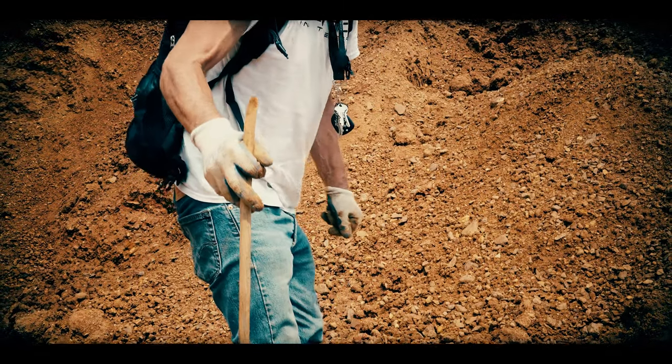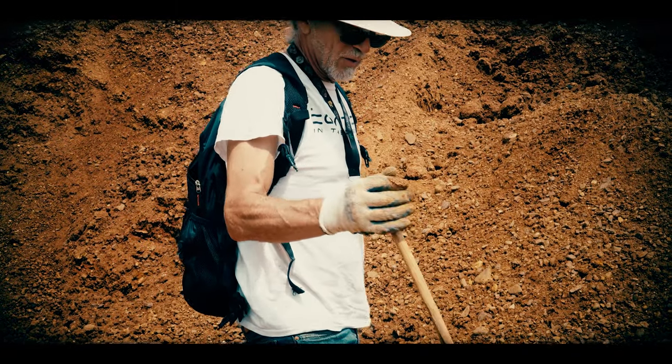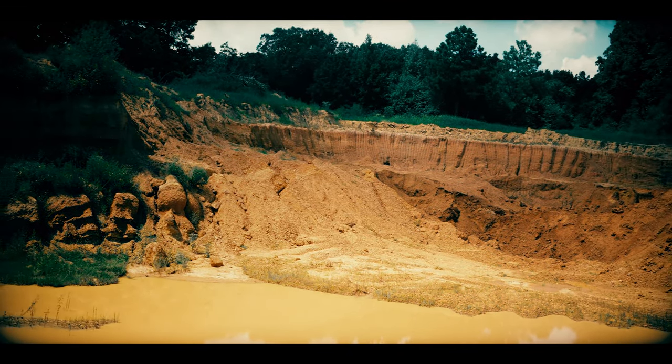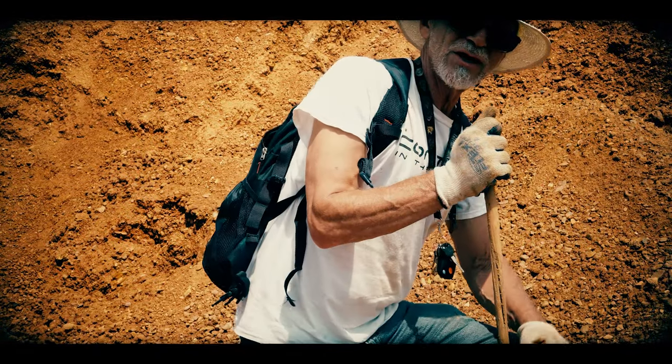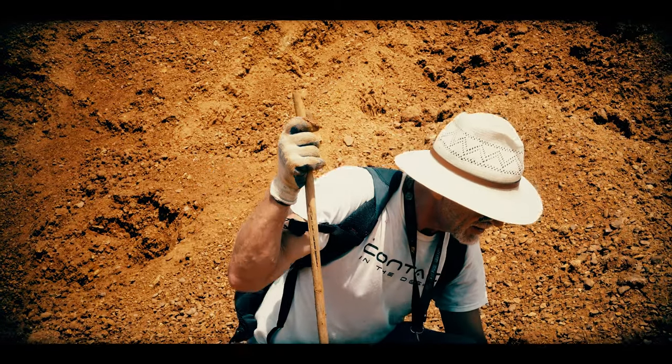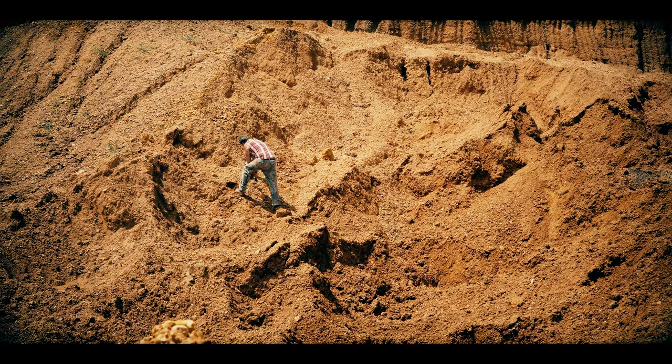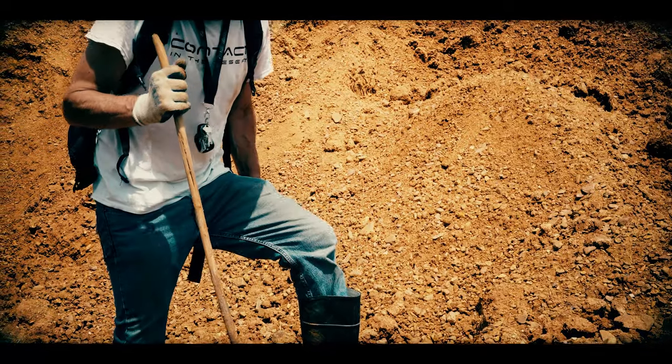It remains a mystery how it got 12 feet below the surface into a gravel pit. Another mystery is we don't know how old it is. We can suppose it was the mound builder culture, but we really don't know. Could be quite a bit older — that's what some of our colleagues think.